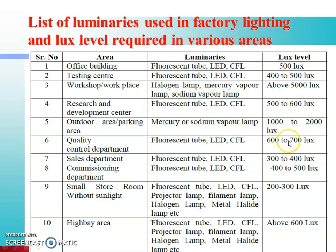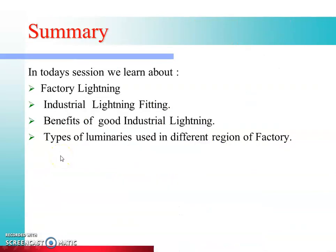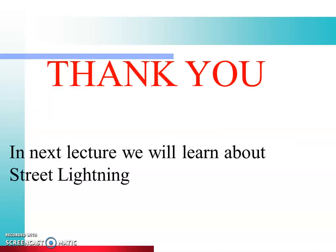In today's session we learned about factory lighting, industrial lighting fittings, benefits of good industrial lighting, and types of luminaries used in different regions of factories. Thank you. In the next lecture we will learn about street lighting.